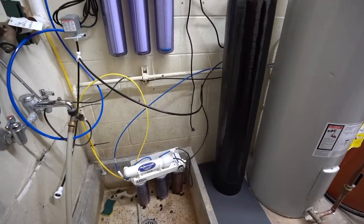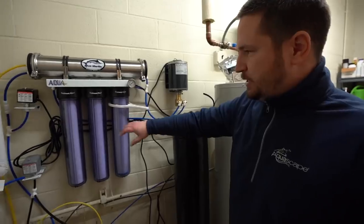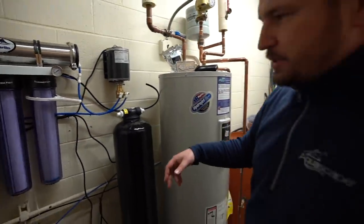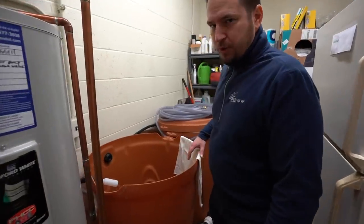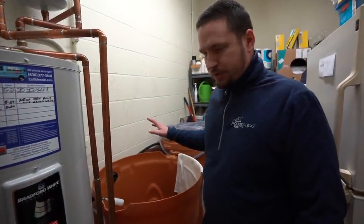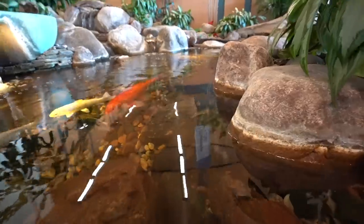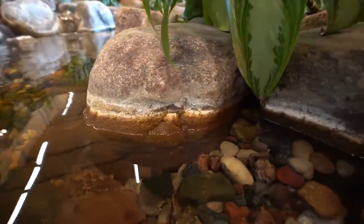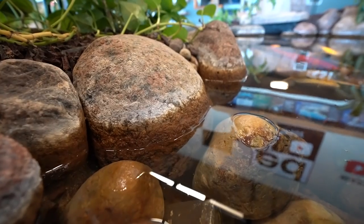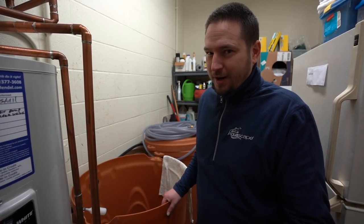I wanted to show you the new filtration system we have for our water. In St. Charles, our water is so hard it's almost toxic for the fish — we'd have to do water changes every single day. So we got this brand new super-fancy RO/DI system — reverse osmosis deionized water. It goes through all these chambers, filters out all the hardness and sediment, and the output in these barrels is almost pure H2O. This will help us take care of the fish and improve their health significantly. If you look at the edge of the water where it hits the rock in our display ponds, you can see the calcium line on the rocks — that's how hard our water is. We can't even get rid of it without CLR, and you're not supposed to use CLR because it's bad for the rocks.